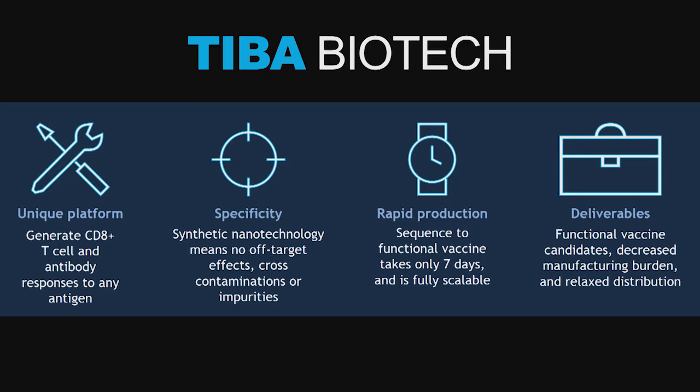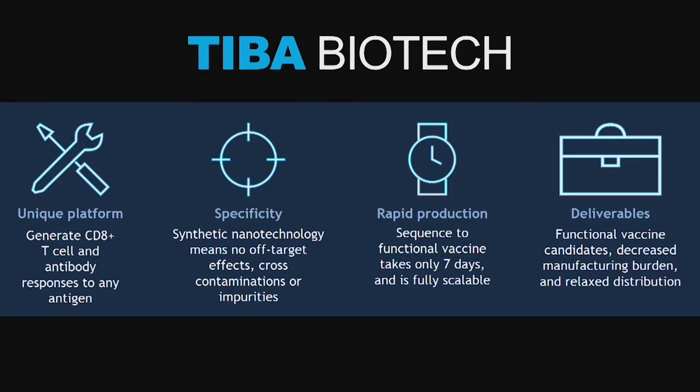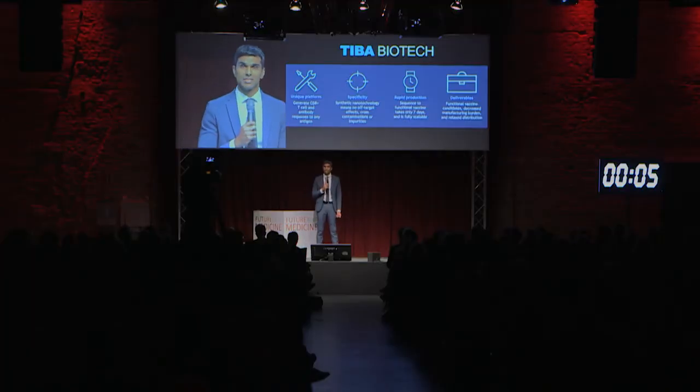TBB technology is a unique platform. It can generate CD8-positive T cell responses and antibodies to any antigen. It's specific because it's a synthetic technology — there are no off-target effects, cross-contaminations, or impurities. It's rapid: it takes just seven days to make any new functional vaccine. Our deliverables include functional vaccines, decreased manufacturing burden, and relaxed distribution.